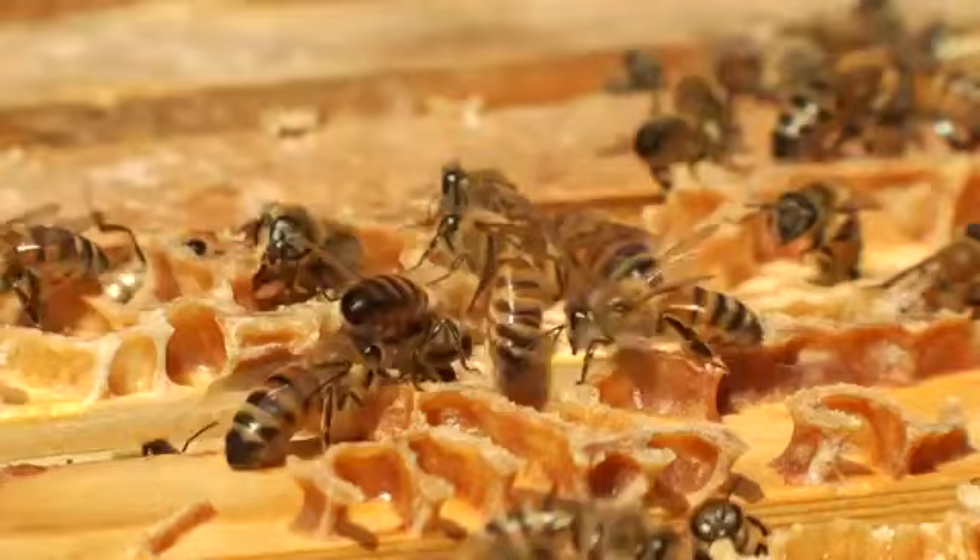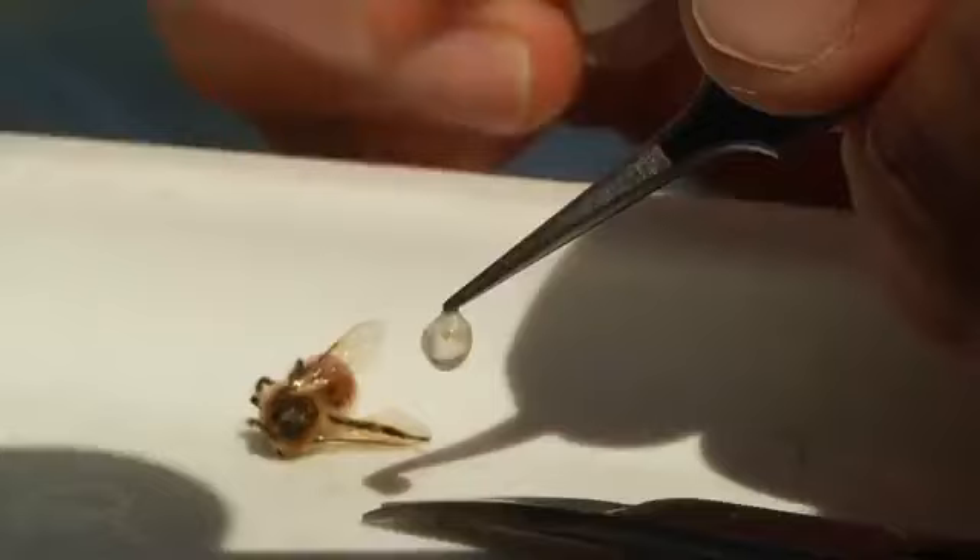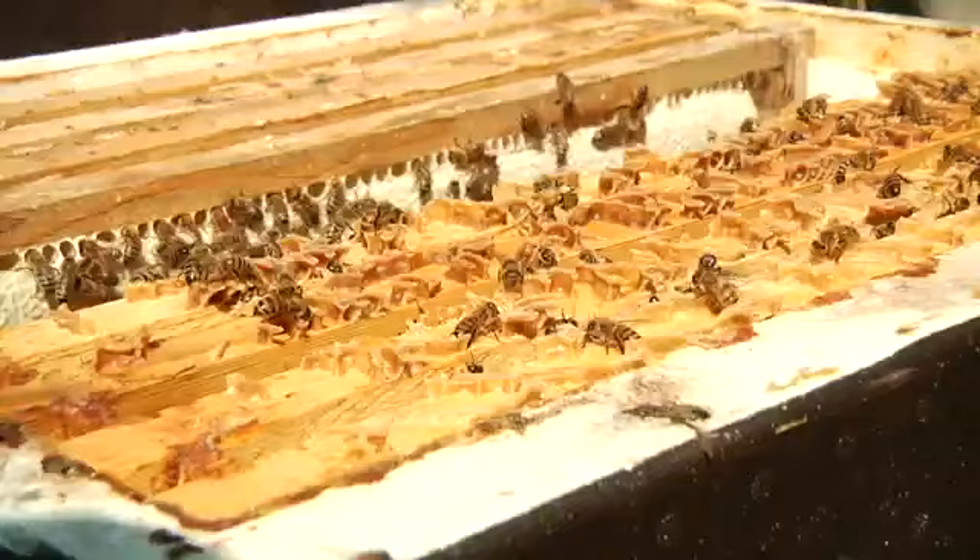Our entire research is based on lactic acid bacteria that have been discovered in the honey stomach of the honeybee. We've seen that these are probably involved in the production of honey and have many different antimicrobial characteristics.